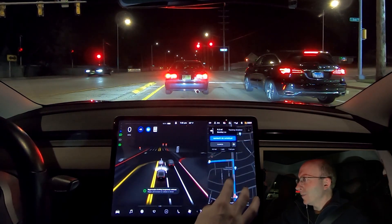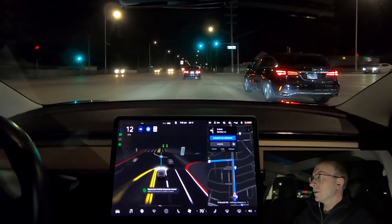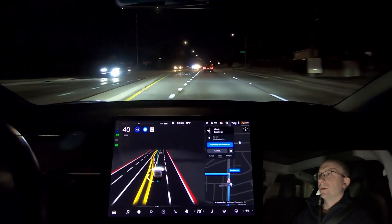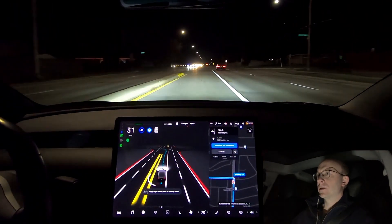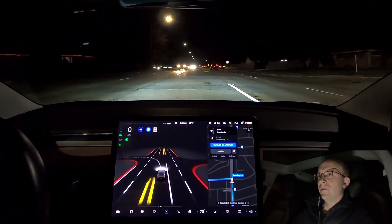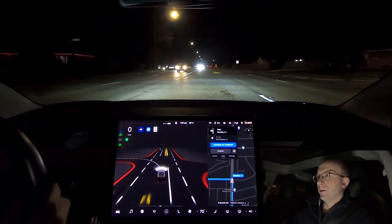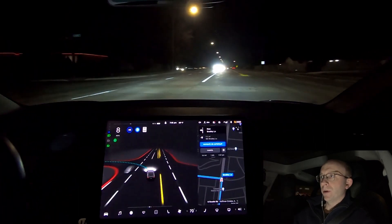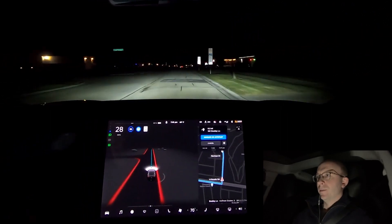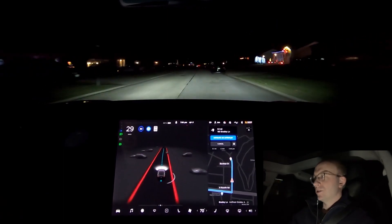We're at the stop light waiting for green, then we're going to turn left. This left shouldn't be too difficult for the car. Turning in — needs to slow down — okay, slowing down quite abruptly. It's very dark, hard for me to even see the turn. Pulling forward with quite a bit of oncoming traffic, which makes me nervous. If it's going to go it better go quick — and it did do it just fine. Made me nervous, but it pulled that off.